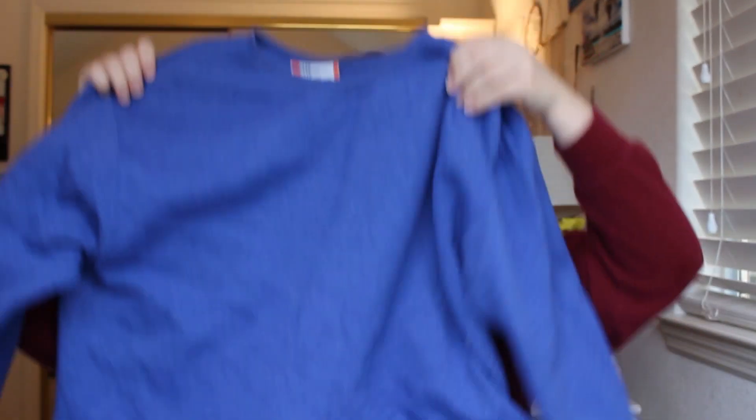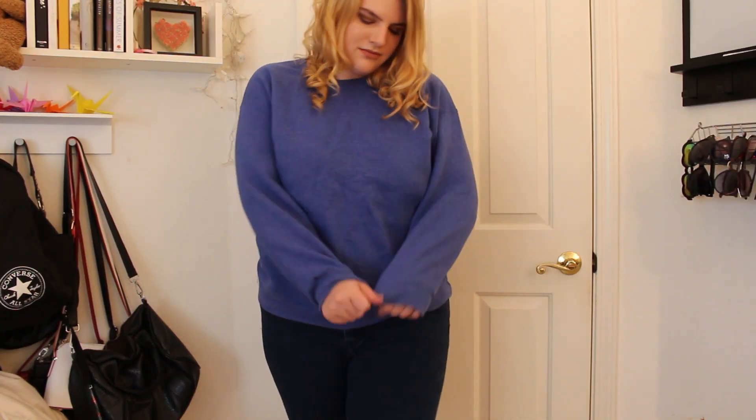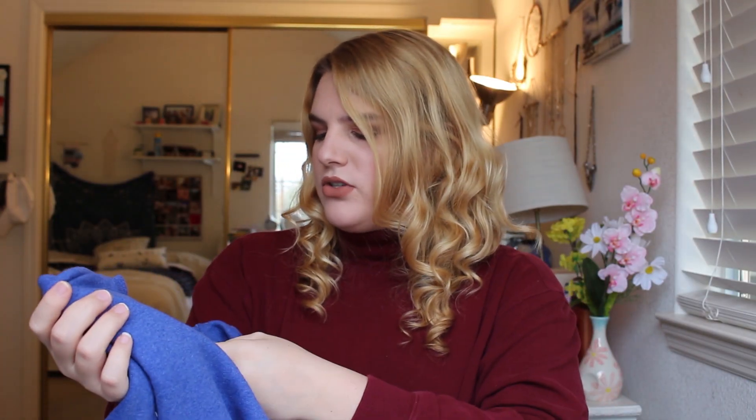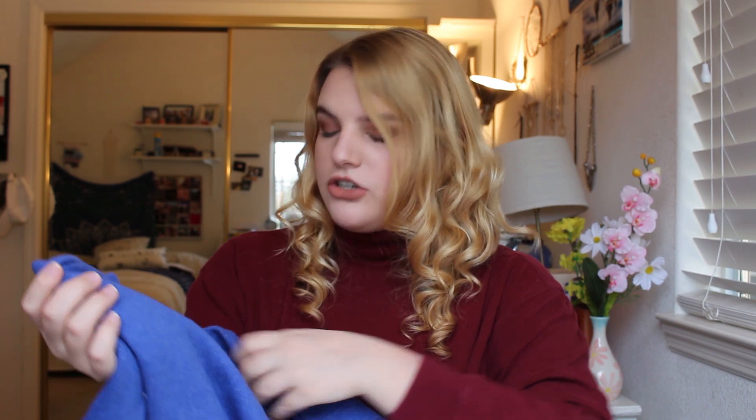Last item I picked up is this sweater right here, and I like it because it is just a nice casual sweater. I really don't wear pullovers that often, so I thought I would pick one up. This is originally from Hanes, I believe, and it was only $4.99. It's an extra large, I really like the coloring of it, and it's super soft, so I got this one.